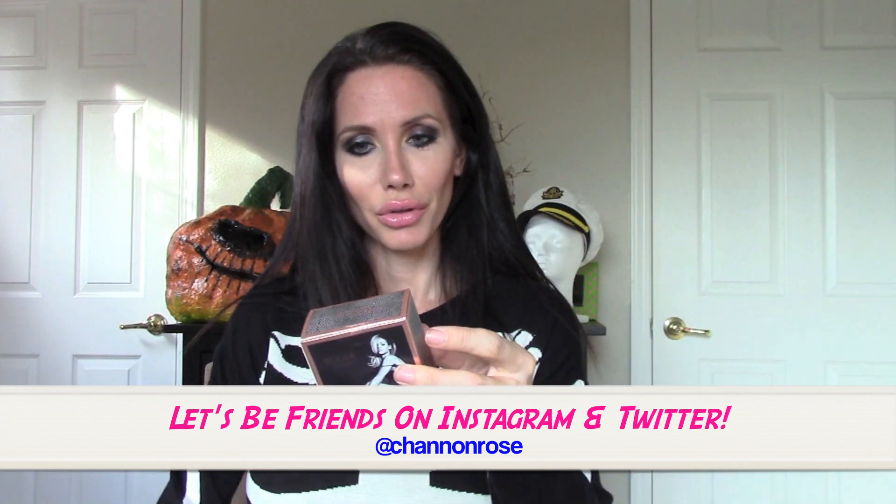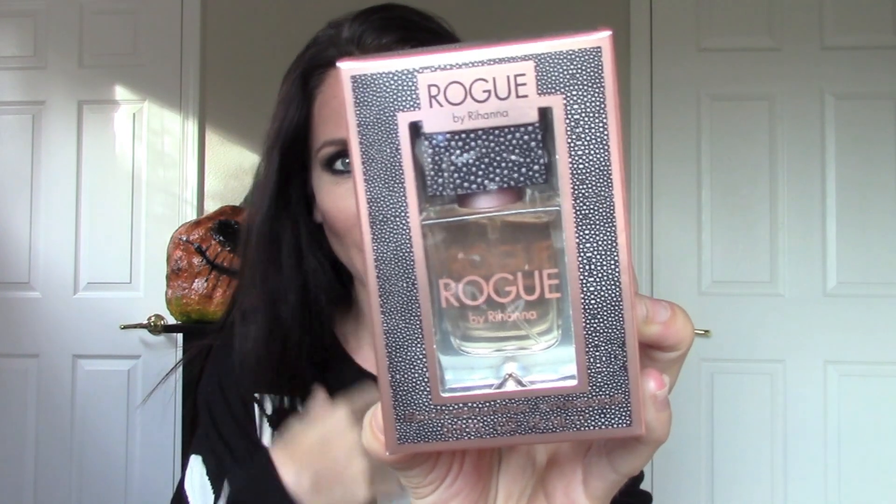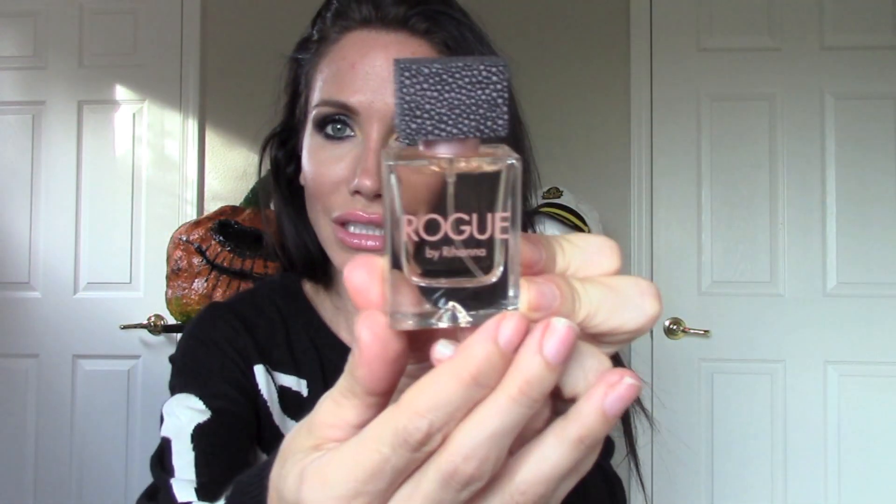The first thing I just pulled out of the box is this Rouge by Rihanna perfume. That's pretty cool. I've never gotten a perfume in an Ipsy box before. This is what the bottle looks like — it's actually a pretty decent sized bottle, great for traveling. Let's spray this on.